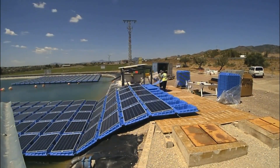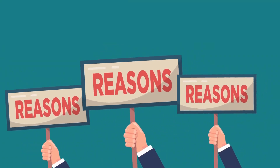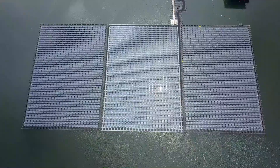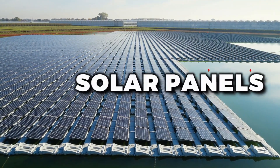Now, you may be wondering why anyone would want to put solar panels on water instead of good old-fashioned land. Well, there are actually a few reasons. For one thing, floating solar systems can generate more energy than their land-based counterparts. This is partly due to the cooling effect of the water, which can help the solar panels operate more efficiently.